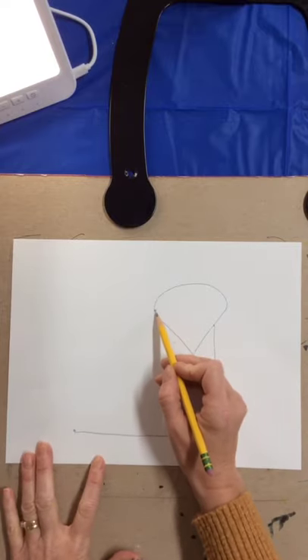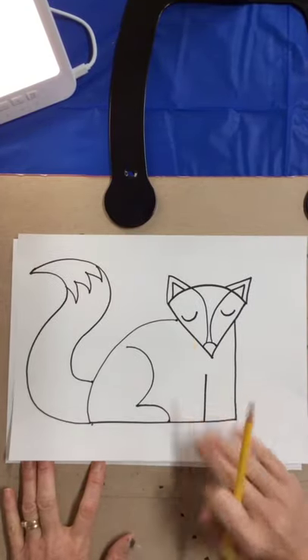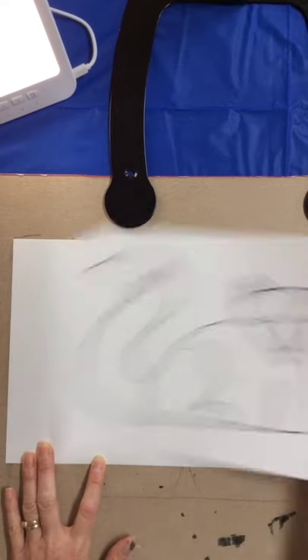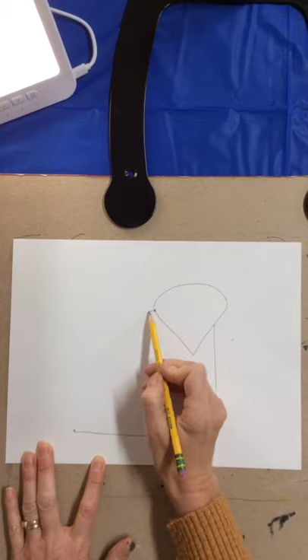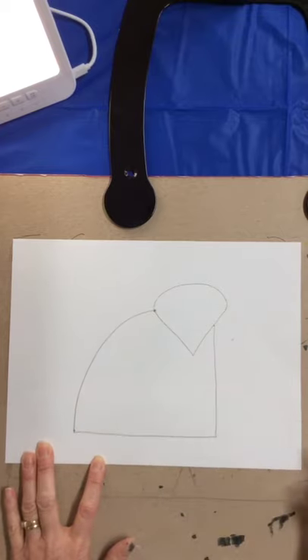For the next line, think of a big curved rainbow line — you're going to connect this dot and this dot. It is the back of your fox. Connect your fox just like that.